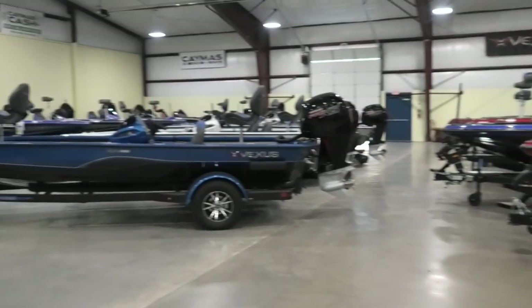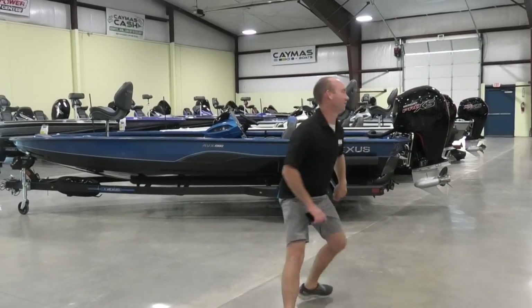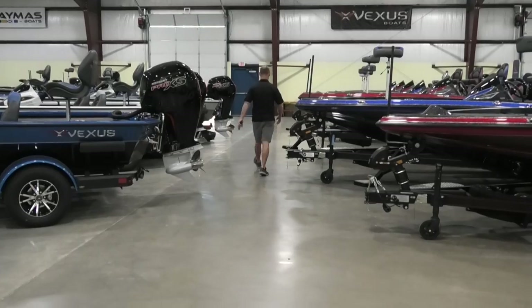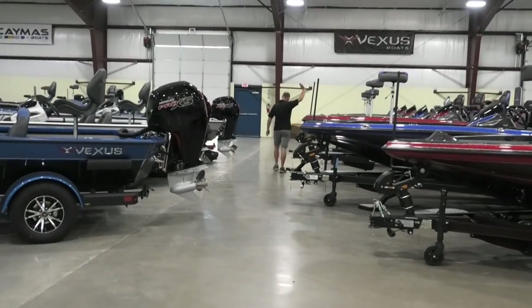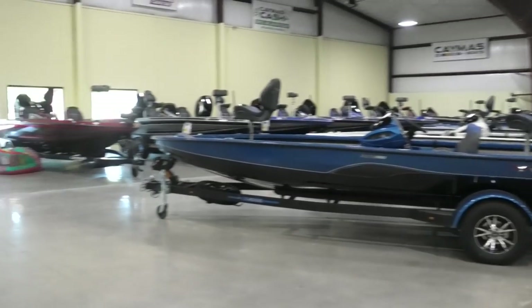We also carry Vexus, and the last brand we have is Low. Say hello to Michael — he has been doing such a great job ordering boats for us, as he's walking away on us in this wonderful video. Thank you guys and have a great day.